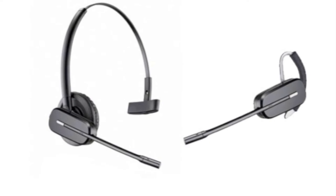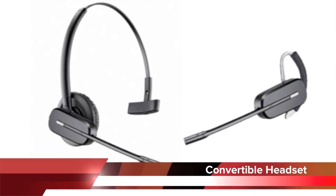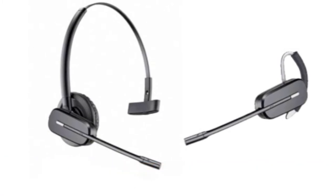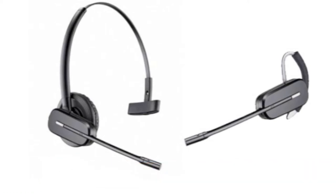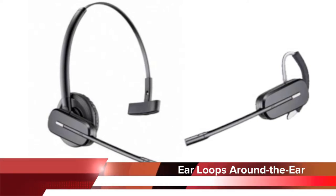The CS540 is a convertible headset, which means you have multiple wearing styles to choose from so you can find what's most comfortable. You have a headband that goes over your head, and you also have different sized ear loops that go around your ear.